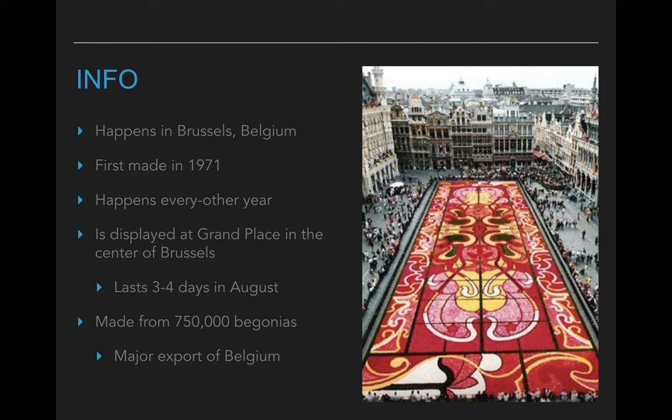Typically it happens in August and it lasts for about three or four days — it doesn't last for a super long time. It typically happens in this big courtyard in Brussels called the Grand Place. It's kind of like the city center, and you can see the buildings around the edge with this big opening in the middle, which they kind of block off.